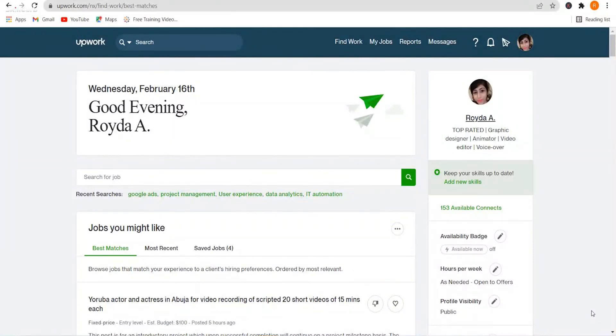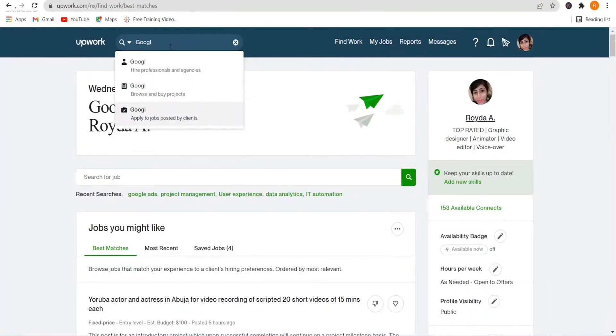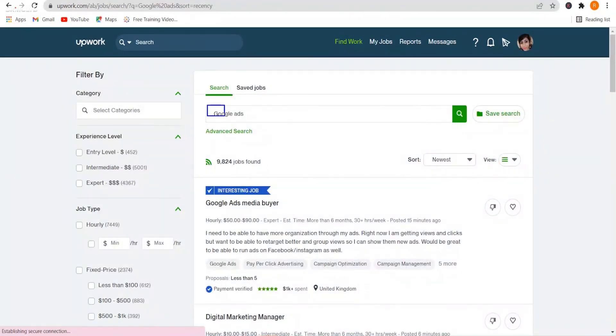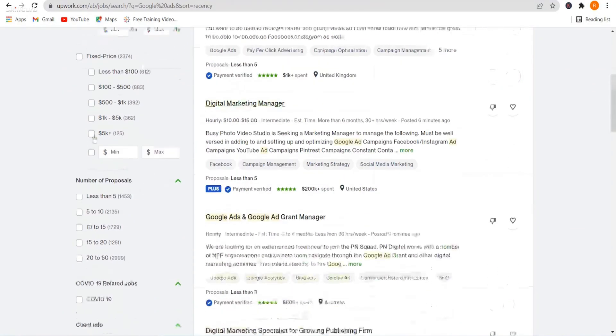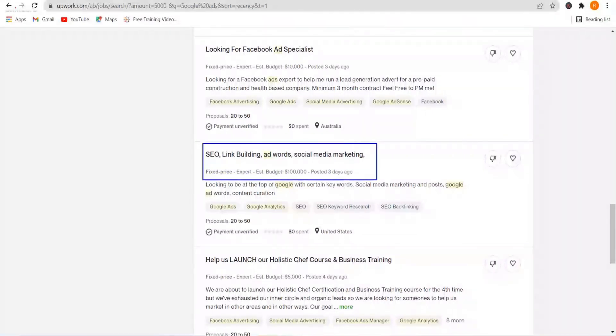Let's head over to one of the top freelancing websites and calculate how we can make those hundred thousand dollars. Searching Google Ads for jobs, there are more than nine thousand jobs — 452 at beginner level, 5,001 at intermediate level, and 4,367 at expert level. Out of these, 125 jobs pay over five thousand dollars. That's a huge sum!